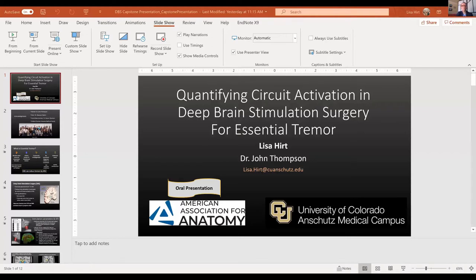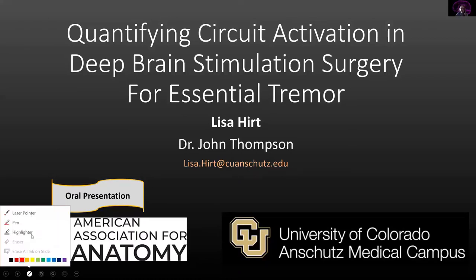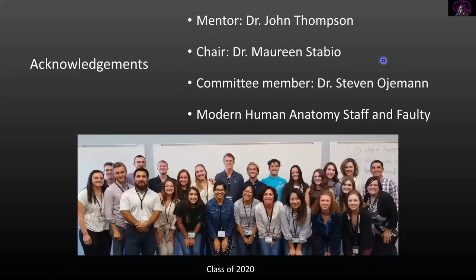Our next presenter is Lisa Hurt, presenting on quantifying circuit activation in deep brain stimulation surgery for essential tremor. Hi, thank you — my name is Lisa, and if anybody has any questions please feel free to reach out to my email here. I'd like to thank Dr. John Thompson and everyone else who made this project possible in the modern human anatomy program and faculty.